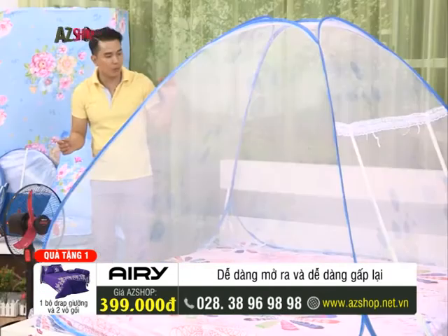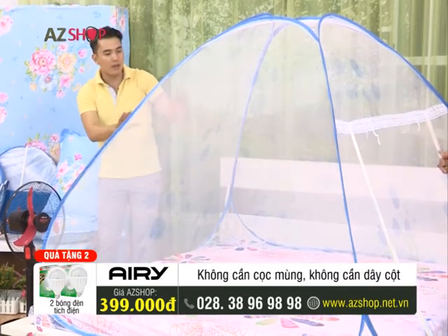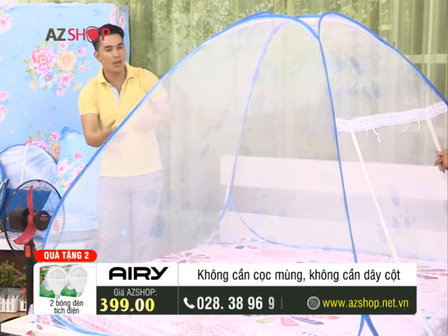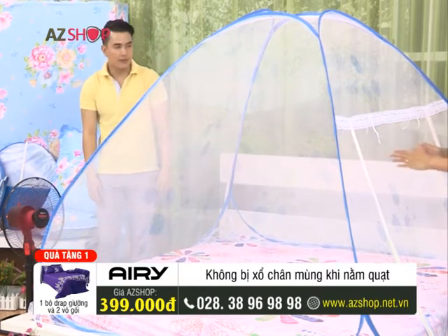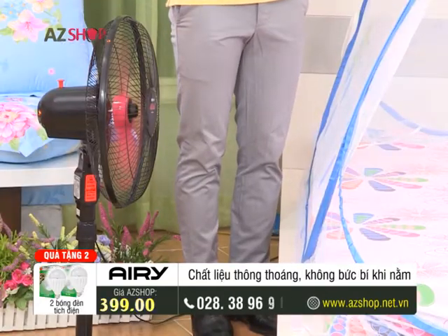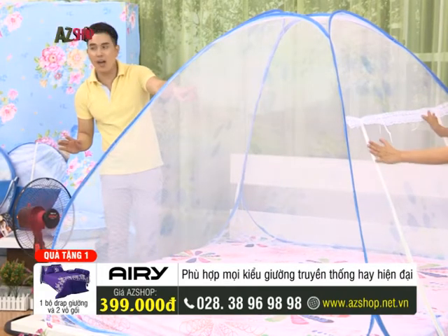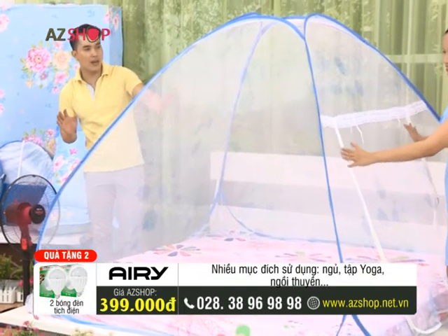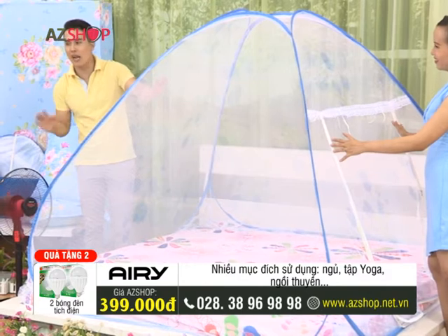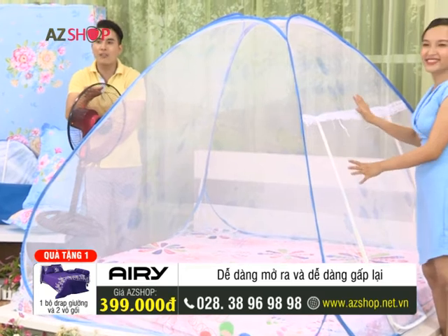This mosquito net completely overcomes all the disadvantages of the traditional net. If you don't believe it — and Cẩm Tú didn't believe it either — Cẩm Tú can sit inside. On this side, Thanh Tú will turn on a fan to see whether inside you can feel a comfortable, pleasant breeze like sitting in front of a fan. Can you feel it on the other side? Very comfortable, right? You can see the mesh edge on the other side is moving. It's blowing up — see? That proves it's very cool and comfortable.